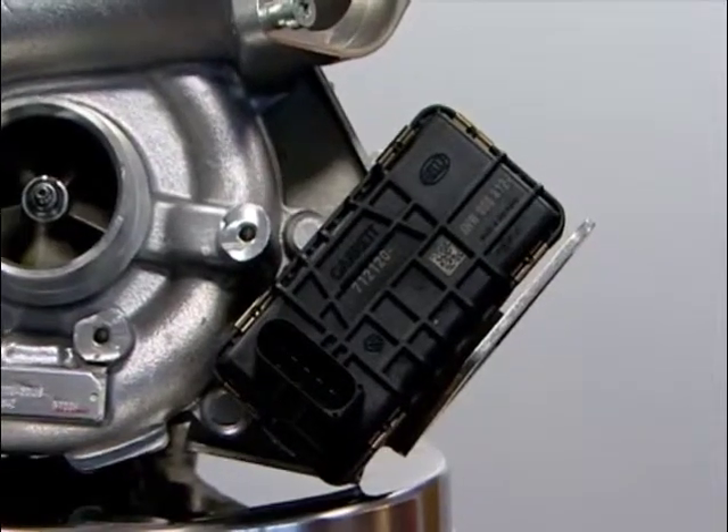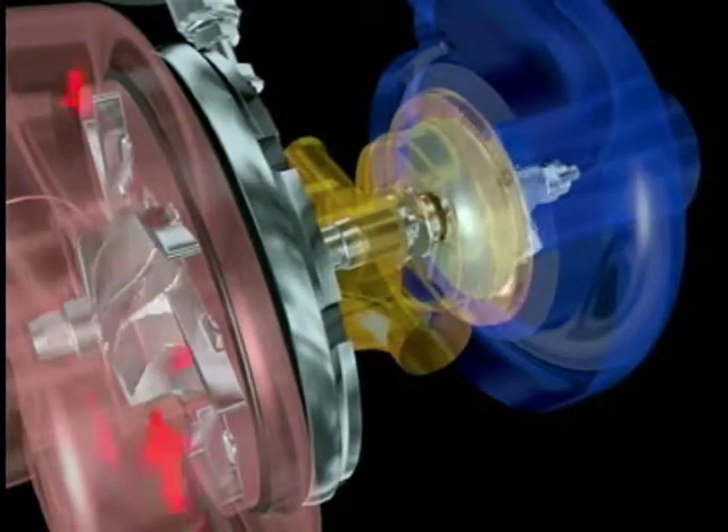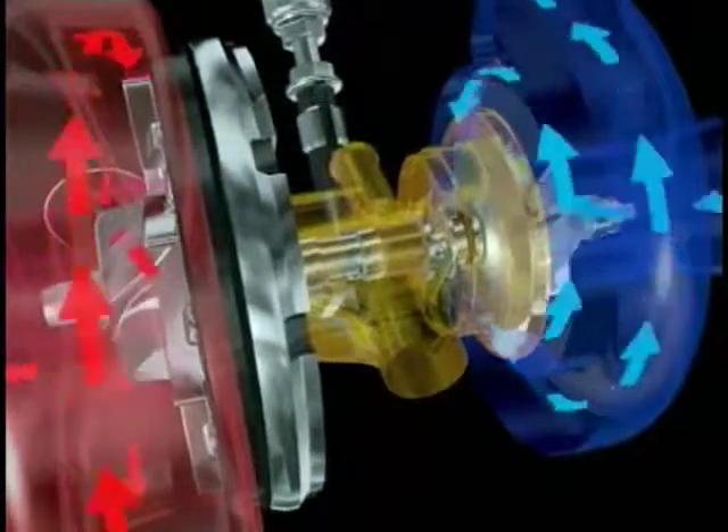The turbo has its own ECU. The complexity of variable turbine turbos means they cannot be successfully remanufactured with an absolute guarantee of accuracy or reliability.